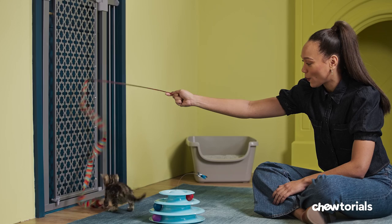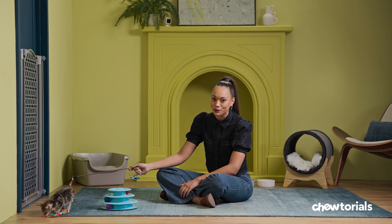Step five, encourage play through the door. Using a string toy, get one cat to swat it near the door. Then do the same with the other cat. Keep looking for growling, hissing, or hitting with force, and if need be, go back to the previous step.